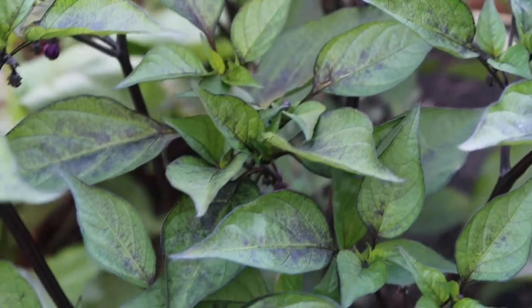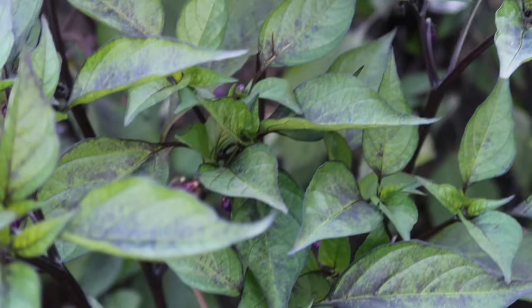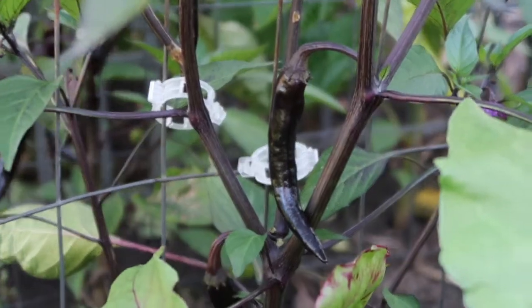They add such depth and like a regalness to the garden, at least to my pepper section. Look at how the peppers just grow in there.